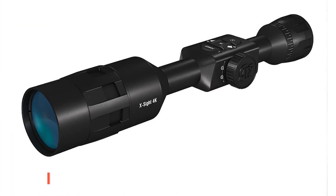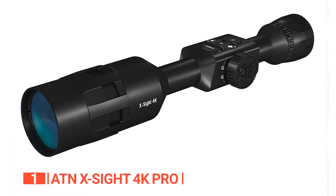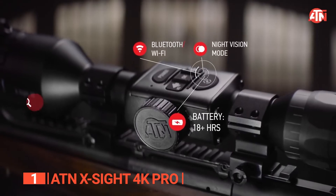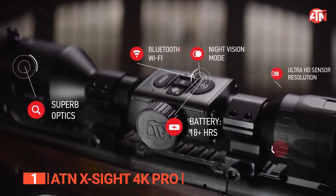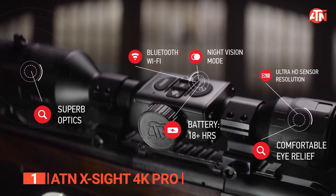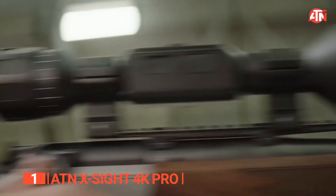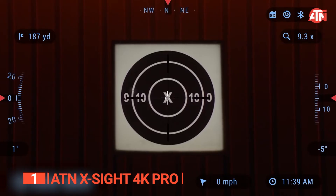Finally, the best night vision scope is the ATN X-Sight 4K Pro. Prepare yourself for the ultimate hunting experience with the ATN X-Sight 4K Pro, a true game-changer that stands unrivaled in the market today. Packed with cutting-edge technology, this scope is here to elevate your shooting prowess and redefine what's possible.